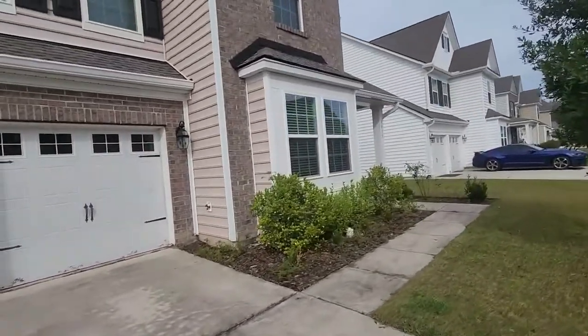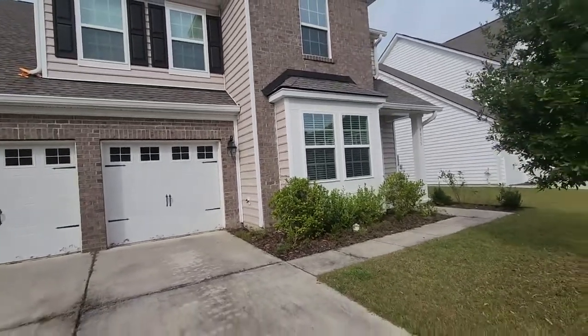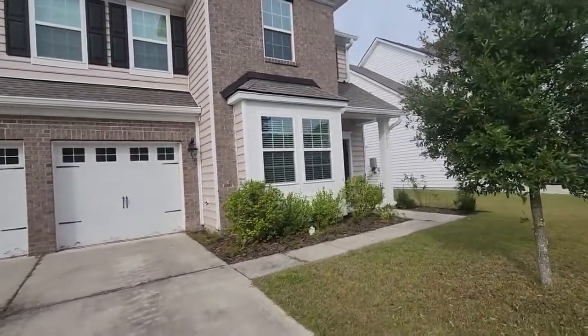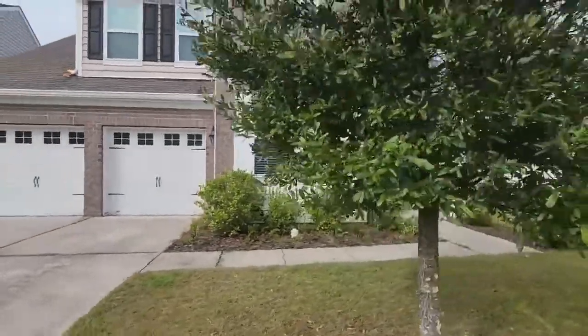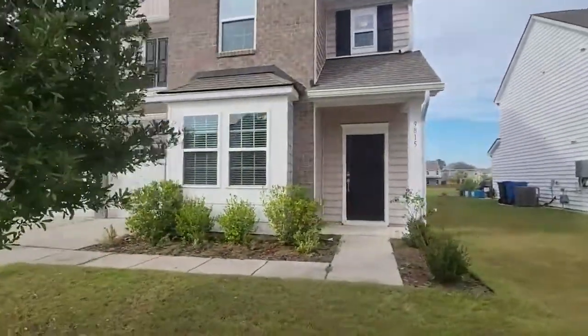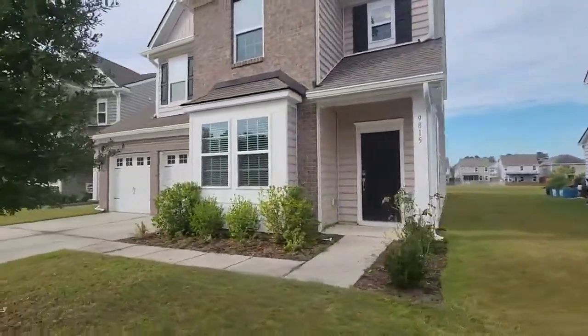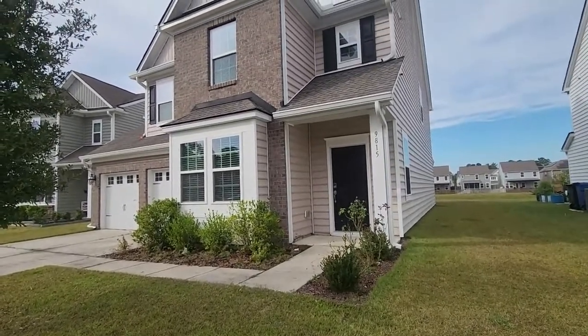Again, this is 9815 English Elm Street in Ladson — the five bedroom, three and a half bath. If you have any questions, feel free to visit our website at happyhomespm.com or call our office at 843-608-8845. My name's Lance and thanks for watching.